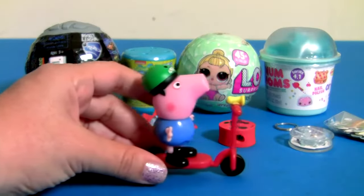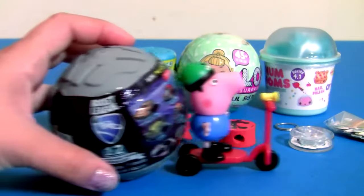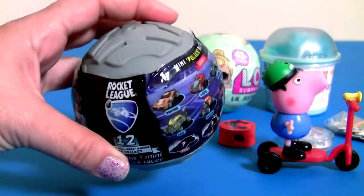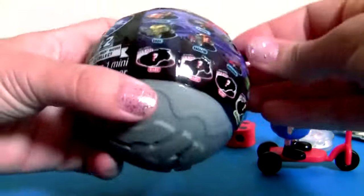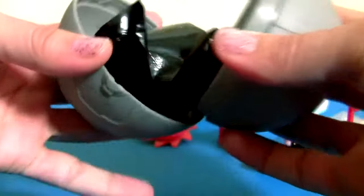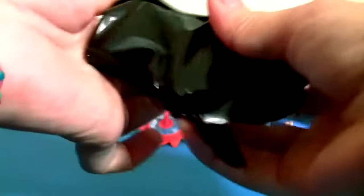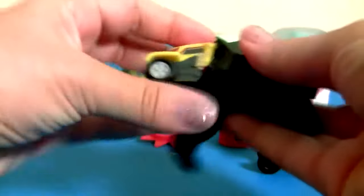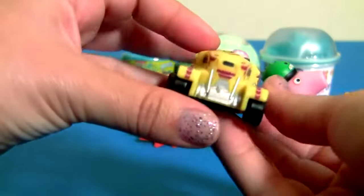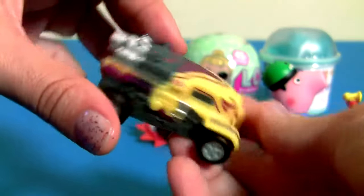Now let's open other surprises. This is a new box from Rocket League, and it's a car — looking a lot like a little transformer!